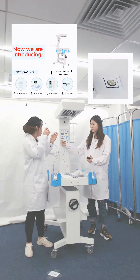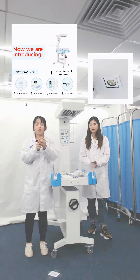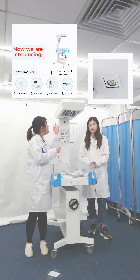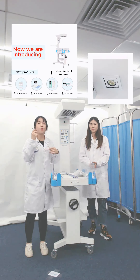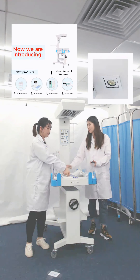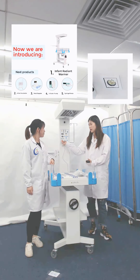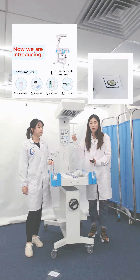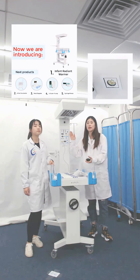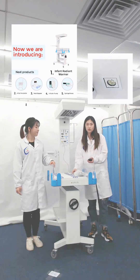While ensuring the newborn can get the best treatment conditions, it saves the work steps of the nursing staff. This is the cable — connect and plug in. Then this round small part should be placed directly onto the baby's body. The temperature changes according to the baby's body temperature and adjusts to the most suitable temperature for the baby.